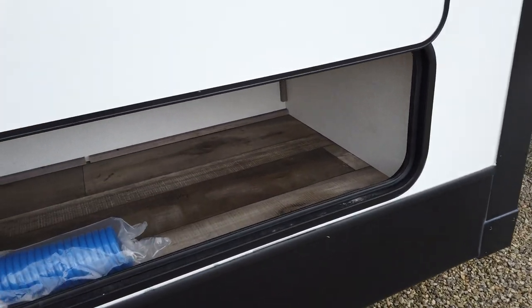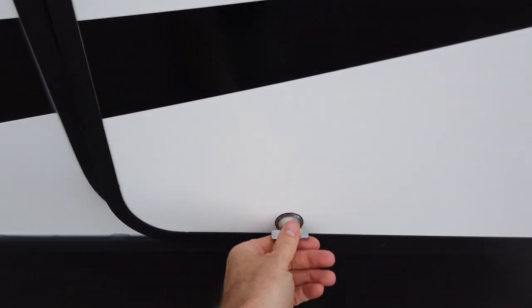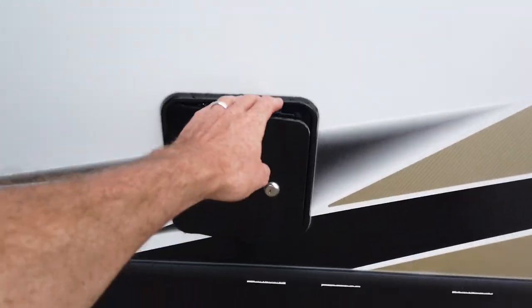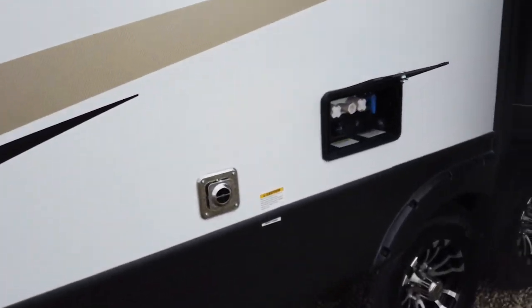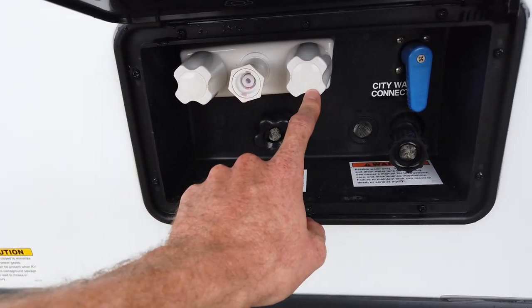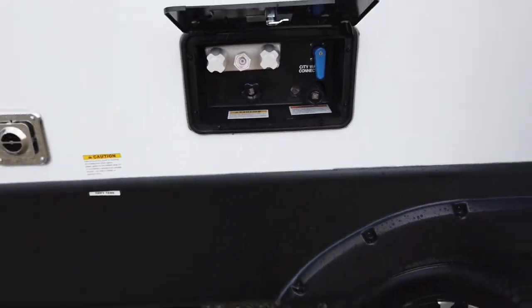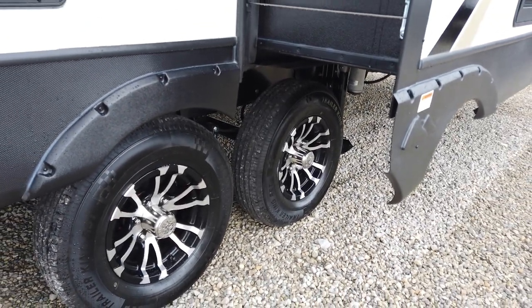There are two slides on this side and good ample storage here. The storage compartments are held up by a magnetic catch so you can open them with one hand, and they lock with two twist locks. Inside one compartment is your cable and satellite hookup. Inside the other compartment is what they call the docking station — this has an outside shower with hot and cold water, a fresh water hookup, and a black tank flush. You can hook a garden hose to that black tank flush to put water inside and flush it out.